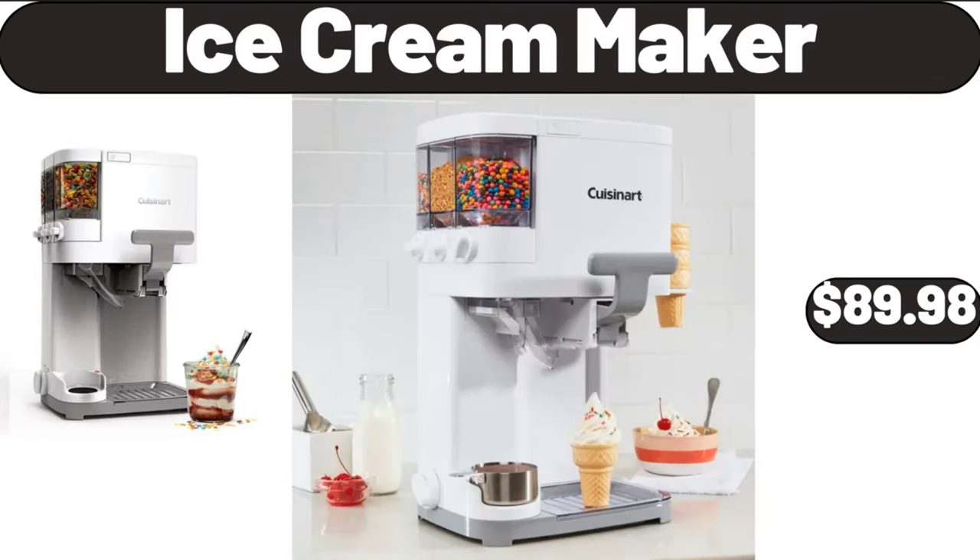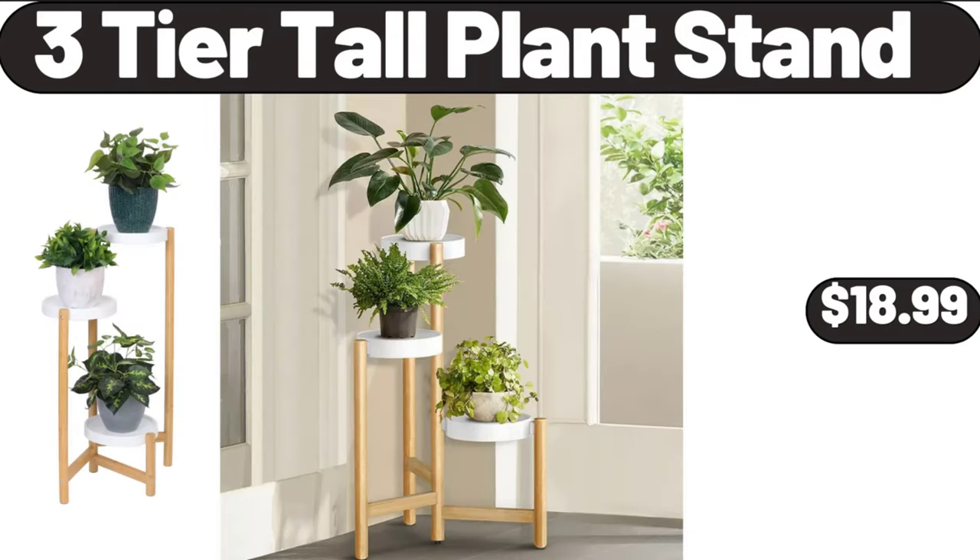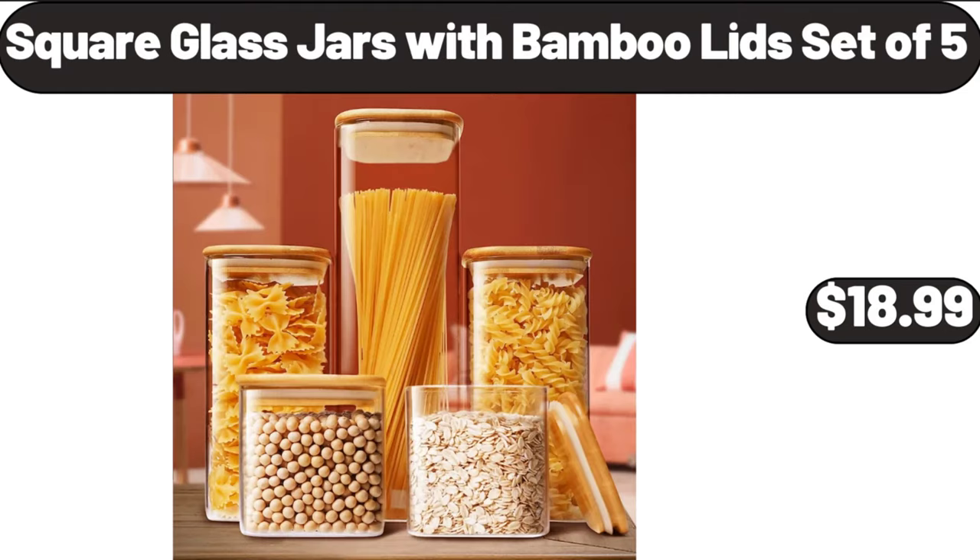Ice cream maker, $89.98. 3-tier tall plant stand, $18.99. Square glass jars with bamboo lids set of 5, $18.99.